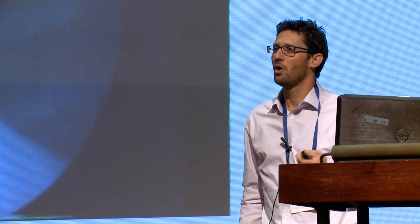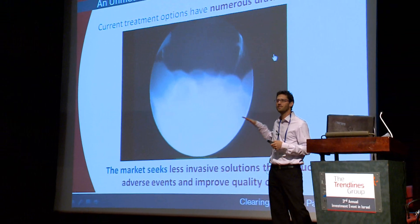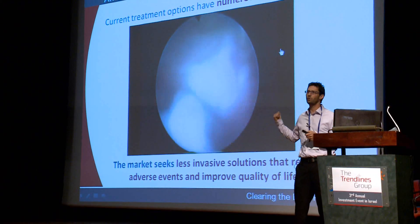I want you to take a look at this video clip. This is an example of what we have today in the market — this is the gold standard treatment today, called TURP.